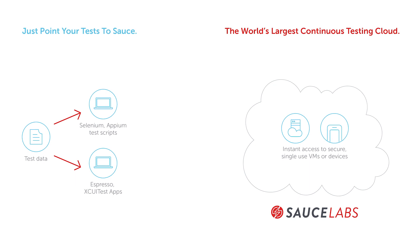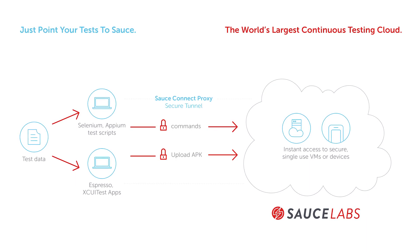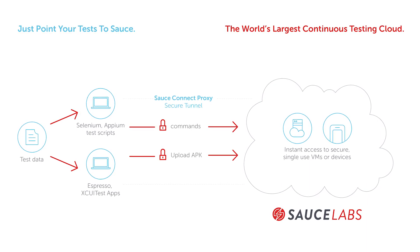There's a huge component of SauceConnect tunnels, because these tests are running in an external environment and often we need to run against some internal services. We use SauceConnect tunnels to make that connection happen so those browsers and devices can access our internal sites. Like any big corporation, Walmart has very strict security rules, so we had to go through a huge security review with Walmart InfoSec team, and SauceConnect was verified as secure.